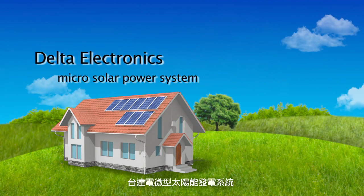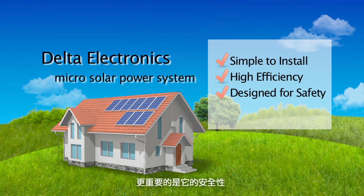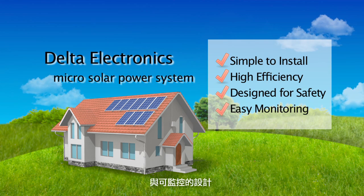Delta Electronics MICROSOLAR POWER SYSTEM is simple to install, highly efficient, and it is designed for safety and easy monitoring.